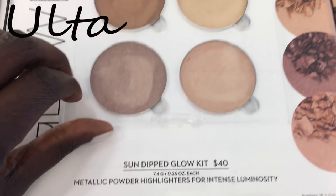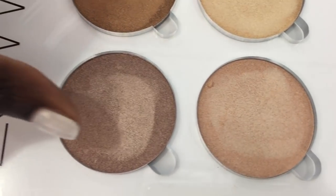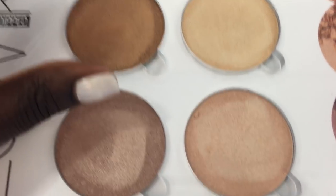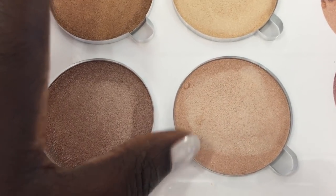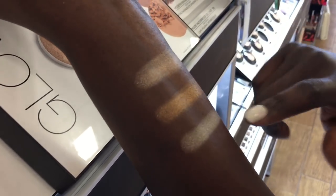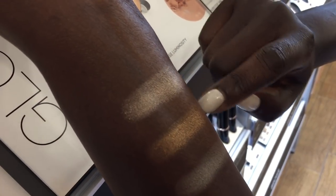This is the Anastasia Beverly Hills Sundial Glow Kit. Right off the bat, I think this one and these two are probably the best, but I'm interested in this one — look at that. Oh, that's so pretty.